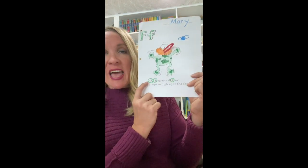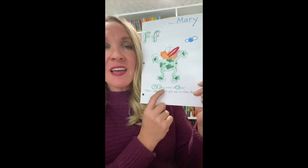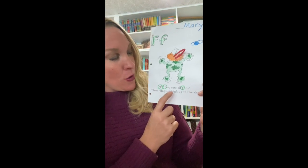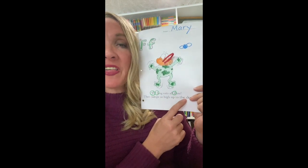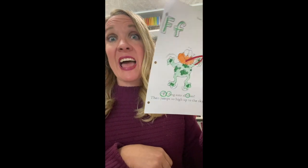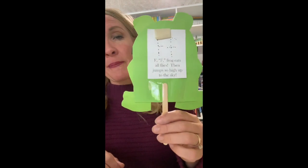It says: F frog eats all flies, then jumps so high up to the sky. Look and see if you can find any letter F's. Then when you're ready to make your puppet, remember to put your F paper on the back.